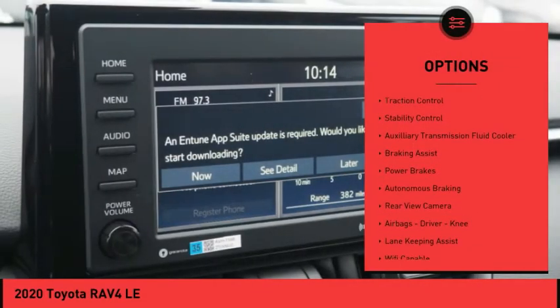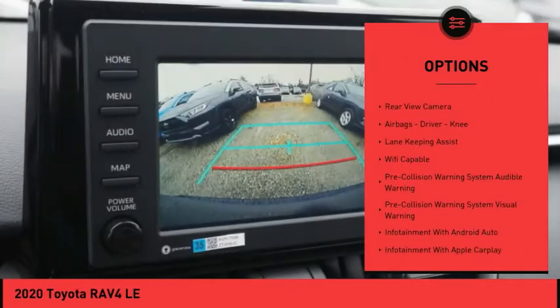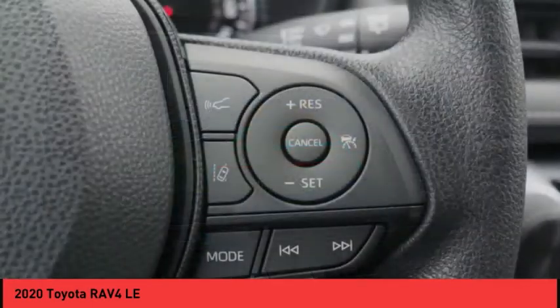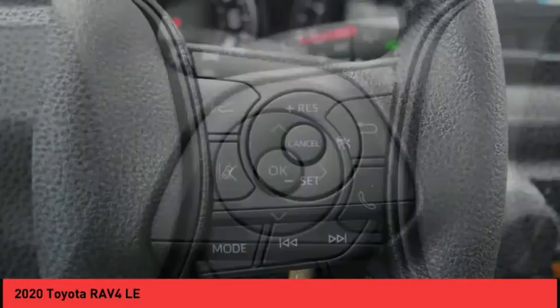Power windows with safety reverse, roof rails, traction control, stability control, auxiliary transmission fluid cooler, braking assist, power brakes, autonomous braking, rear view camera, airbags — driver and knee.